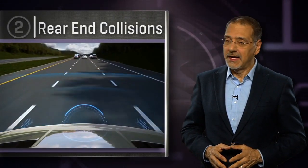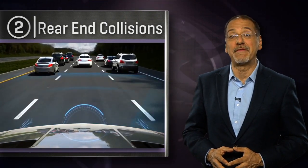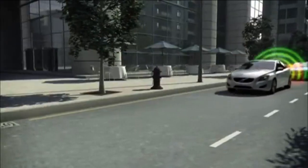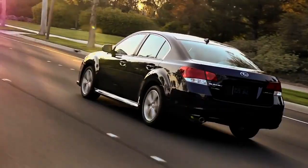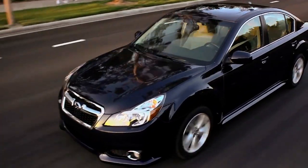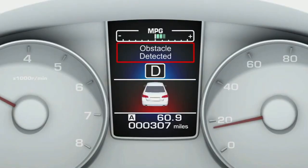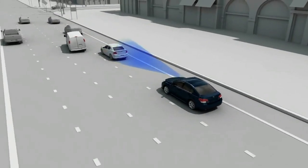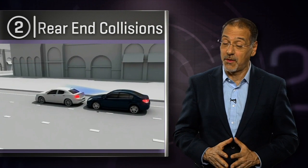Number two: rear-end collisions — a big one for older drivers. A few years ago, mom and dad would have had to have been fairly well-off to get technology help here. Today, no longer the case. It's not just Volvos, Mercedes, and Infinities that have forward collision tech. Look at Subaru's EyeSight — a great example of an affordable car with camera tech that can sense a forward collision and brake all the way down to a dead stop if need be to prevent a rear-ender. It works at closing speed deltas of up to 19 miles per hour, which is quite a bit.